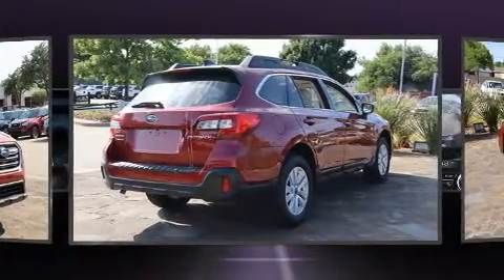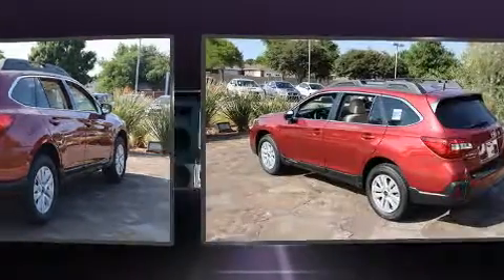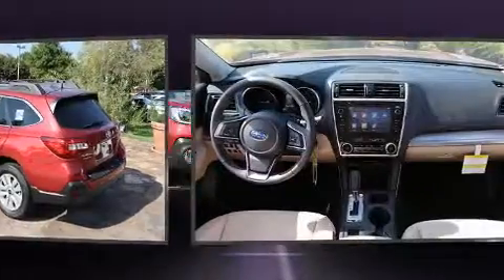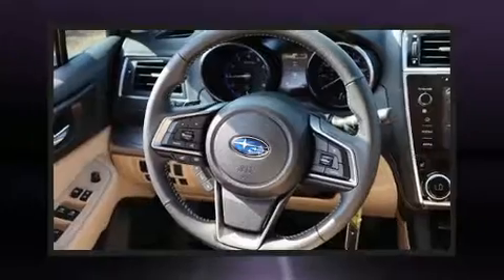It's equipped with tons of terrific amenities, but it won't break your budget. Like all-wheel drive, automatic dimming door mirrors, heated seats, front fog lights, power door mirrors and heated door mirrors, a roof rack, rear wipers, and much more.